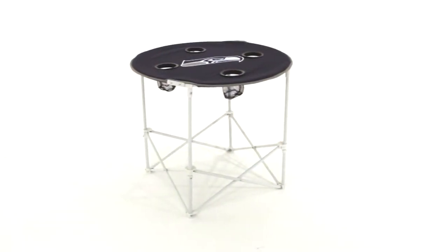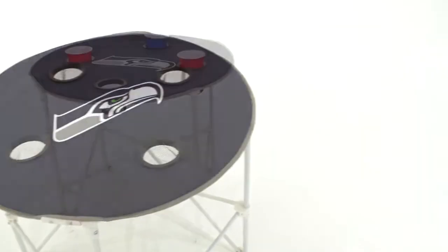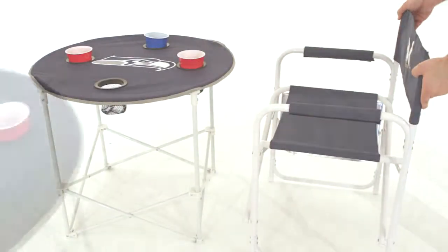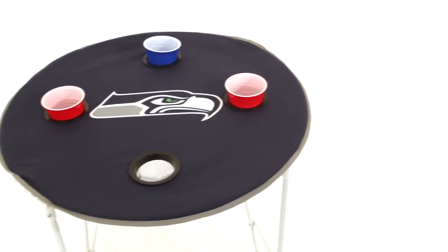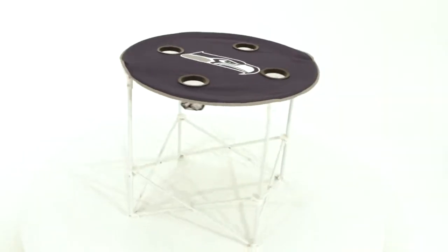The round table complements your canvas, deluxe, or big boy chair perfectly. The table height fits our chairs for easy dining and is made in matching team colors. This sturdy table features a large logo and four drink holders and is the perfect size for a tailgate or a picnic.